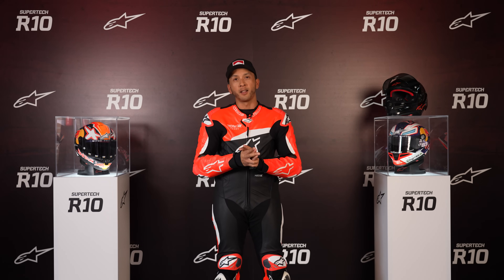Ladies and gentlemen, welcome to the Vairano Racetrack here in Northern Italy. This is a moment I've been waiting for for a long time.